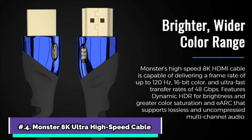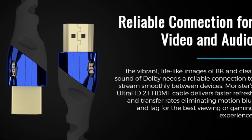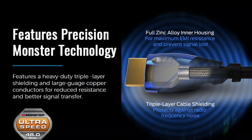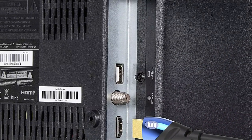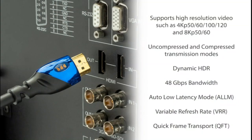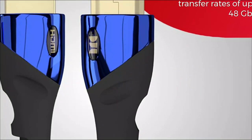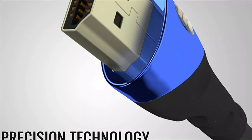Monster 8K Ultra High-Speed Cable is at number 4 on my list. Monster 8K HDMI 2.1 Cable has one of the highest data transmission speeds in the industry at 48 gigabits per second, allowing it to handle up to 10K visuals with lossless digital audio for the ultimate viewing and listening experience. Monster's high-speed HDMI cables feature dynamic HDR, which allows for more information, depth, brightness, contrast, and a broader color range in films.